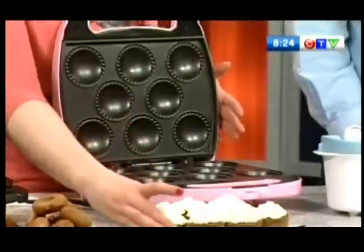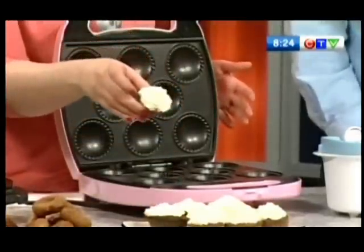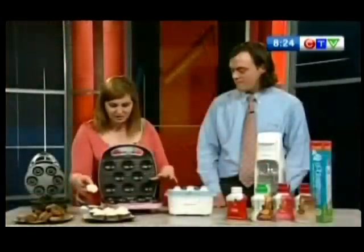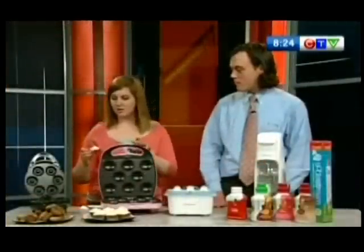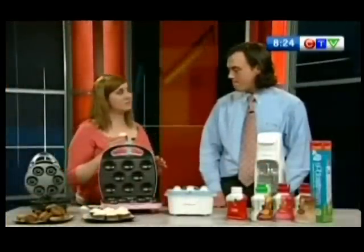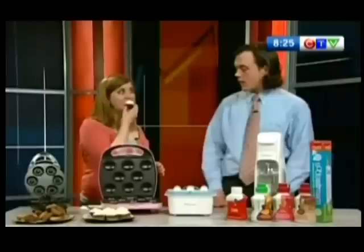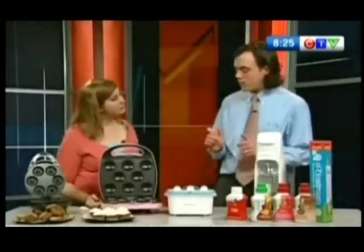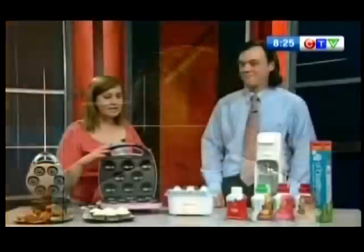I'm going to try one of your red velvet cupcakes here. I can't believe this just took four minutes. These might be some nice Mother's Day presents, too. Delicious. There's a little trick I found when playing around with them — if you take a Ziploc bag and put your batter in it first, cut a little corner in it, it's a lot easier to hit your target when putting it into the cupcake maker or the donut maker. That way it keeps it really tidy.